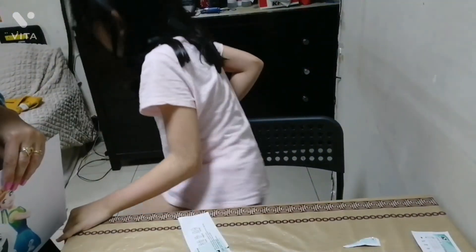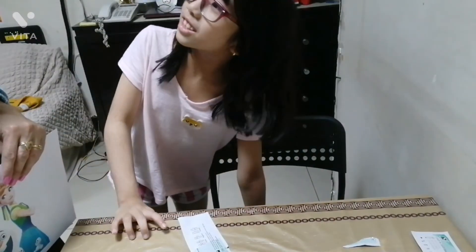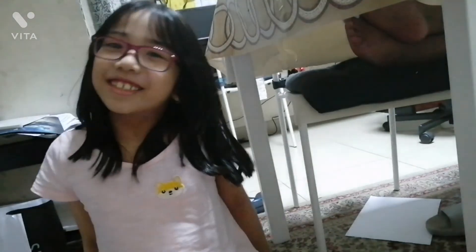So all negative. So change it. Okay guys, we're all negative so that's the end of the COVID test and that's how you do it. Don't forget to subscribe, like, comment and share. Bye!